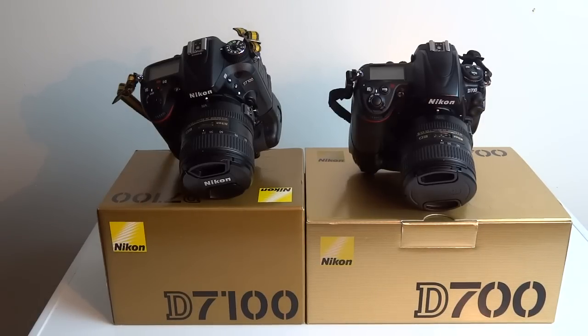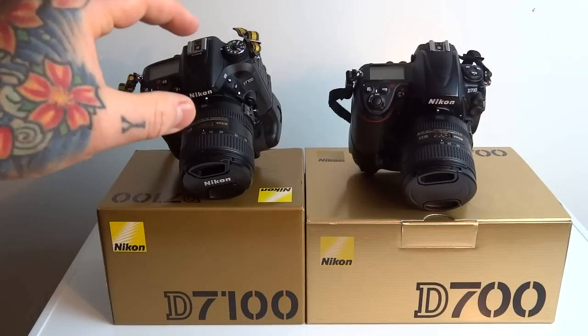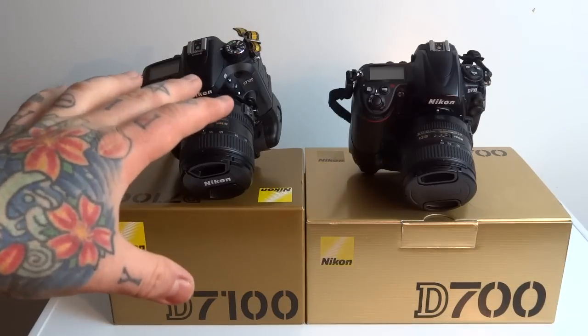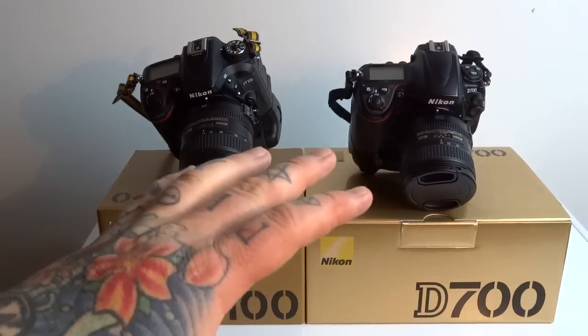I've had a D4S — not as my own personal ownership but I had it for three months. Not impressed overall. Amazing continuous high-speed shooting and amazing low-light capabilities — everybody agrees on that — but that's a $6,000 camera, and it's only a 16-megapixel FX camera.